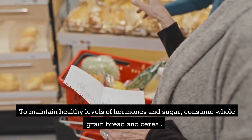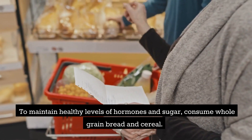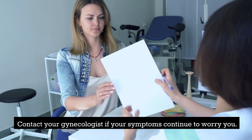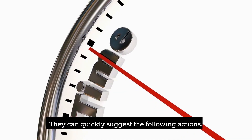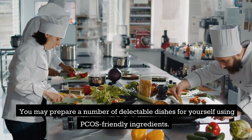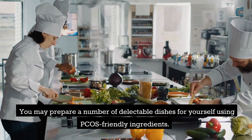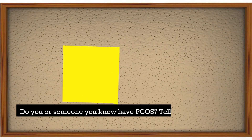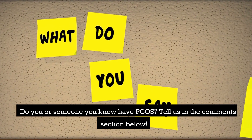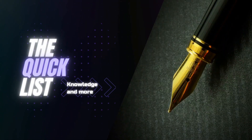To maintain healthy levels of hormones and sugar, consume whole grain bread and cereal. Contact your gynecologist if your symptoms continue to worry you, as they can quickly suggest the following actions. You may prepare a number of delectable dishes using PCOS-friendly ingredients. Do you or someone you know have PCOS? Tell us in the comments section below. This has been The Quick List.